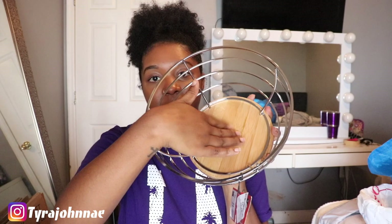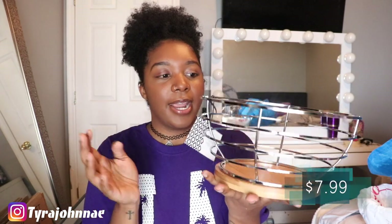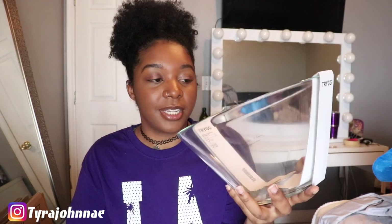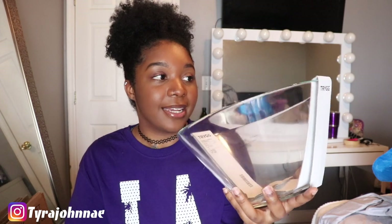This fruit bowl is from Home Goods — it's super cute, simple silver with a wood piece at the bottom, and it was $7.99. I'm going to put it in my kitchen to hold fruit. I also got this simple glass bowl for only $2 — I can use it for cooking or salads. It's really heavy and pretty good for the price.